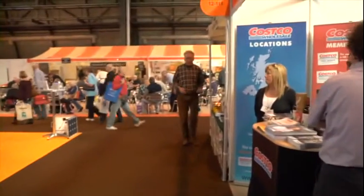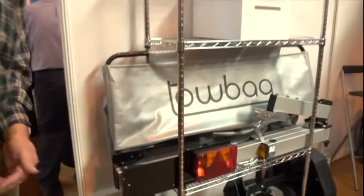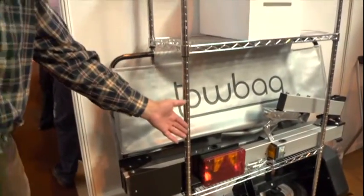Trailers are really great things to have. You can put big things in them and carry them behind your car or your motorhome. Even if you've only got a small car, a trailer enables you to carry big things. The problem with trailers is they take up so much space — you've got to have somewhere to put them. But what if you could have a trailer that fitted into a space just like this? Well, you can — and here's the proof.